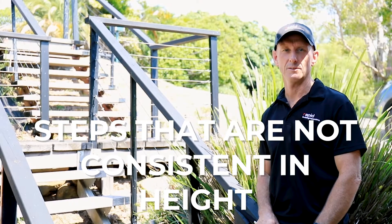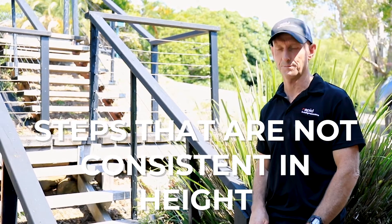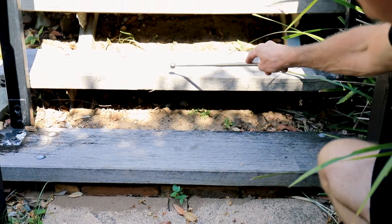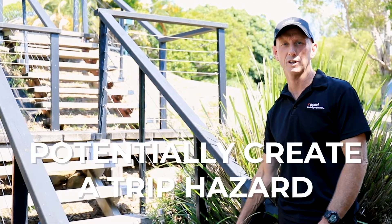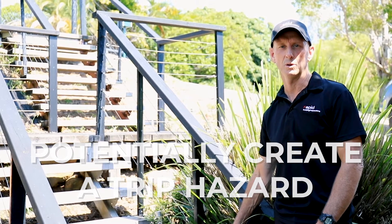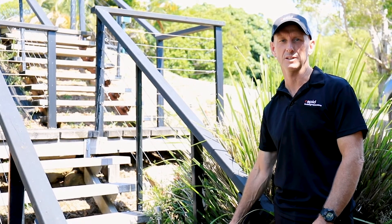It is common for us to find steps that are not consistent in height. Did you know that inconsistent steps around your property can potentially create a trip hazard? We will always point out defects like this in our reports.